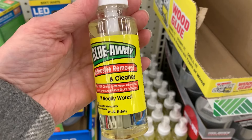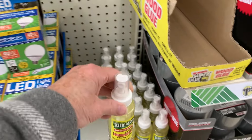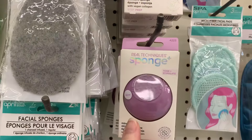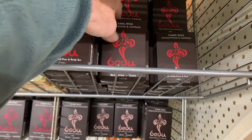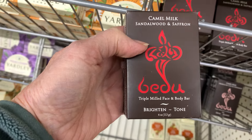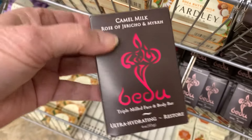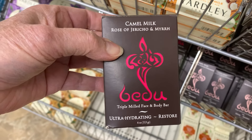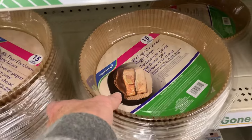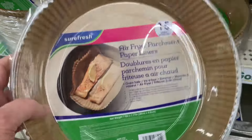Glue Away — I've never heard of this — an adhesive remover and cleaner. It says it really works, and I hate glue residue on stuff. There are also some cool soaps: Camo Milk, Sandalwood and Saffron, Brighten and Tone, Moroccan Clay and Cinnamon, and Rose of Jericho and Myrrh. And there are Air Fryer Parchment Paper Liners by Sure Fresh — you get 15 liners.